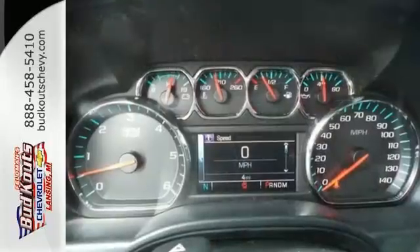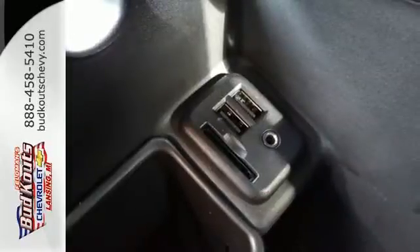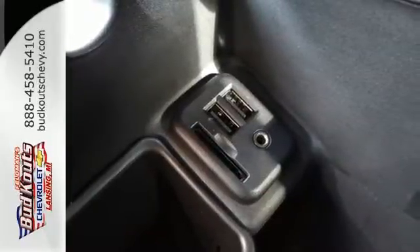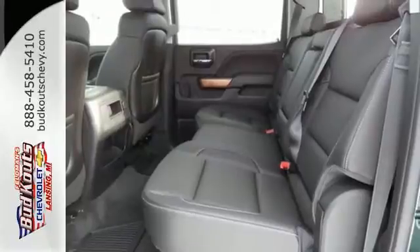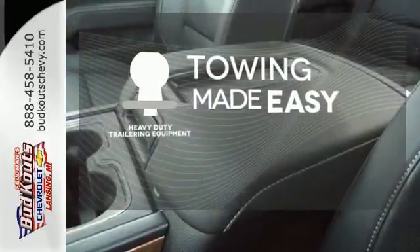This American workhorse comes with Stabilitrac, electronic sway control, and a powerful yet efficient Ecotec3 engine with active fuel management, so you can always count on it being up to the task. The heavy-duty trailering equipment is a must-have to tackle any project.